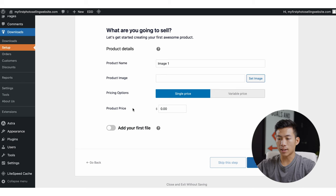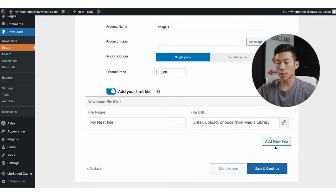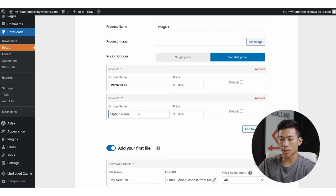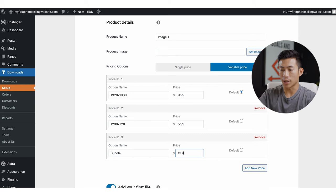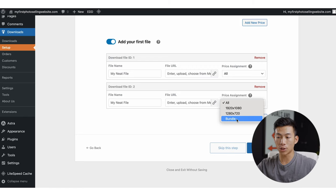Go ahead and choose whatever option you want. Down here is where you can add your first file — you can name the file and upload it from your media library, and you can also add new files. If you did the variable pricing, you can go ahead and make packages. So let's say I want to set a variable price — one version at 1920x1080 priced at $9.99, and I can add a new price at 1280x720 for $5.99. You can also choose a default price by selecting that box. I can also add a bundle option priced at $13.99, and add a new file assigned only to the bundle.